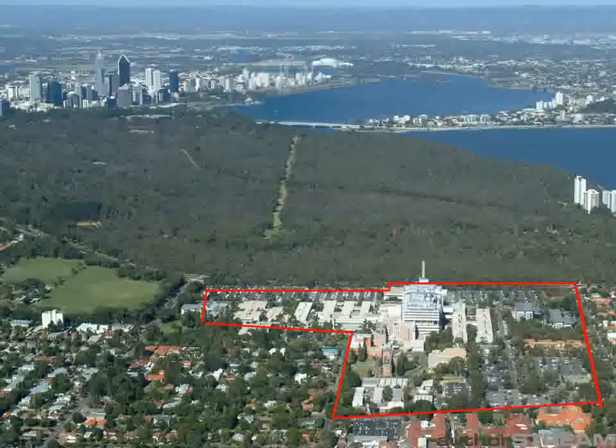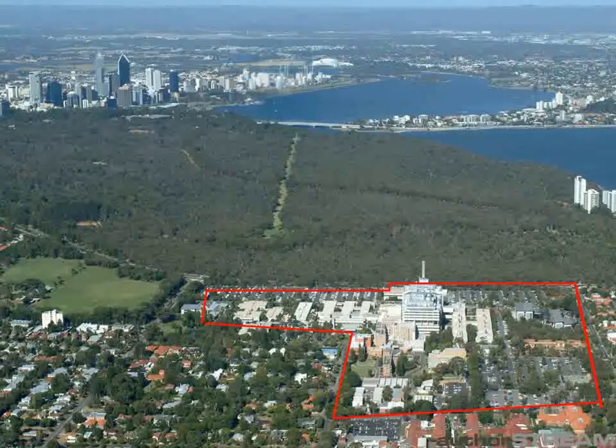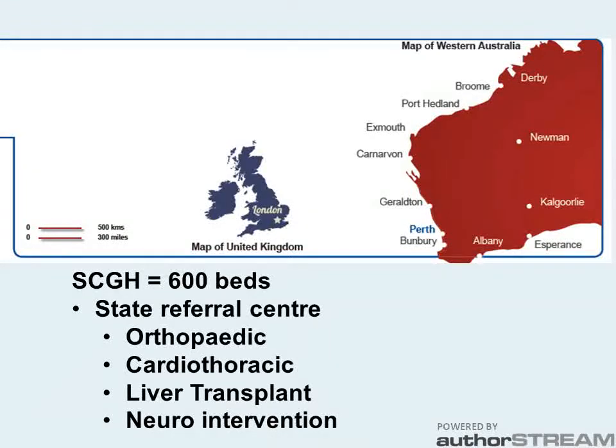Charlie's is located in Perth, Western Australia. It's a tertiary hospital of around 600 beds and we recruit patients from the metro area as well as across the state.